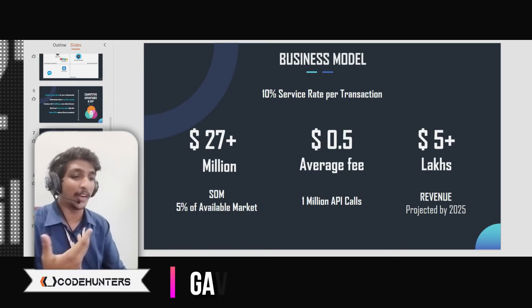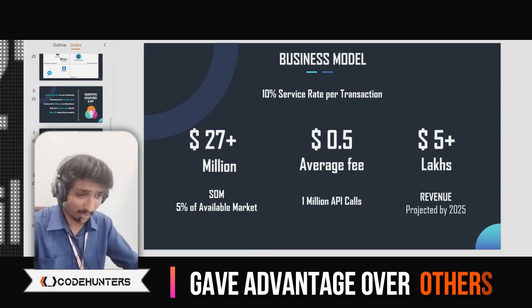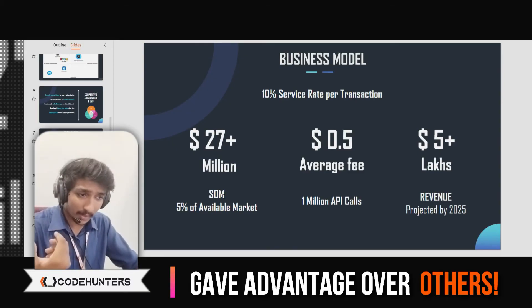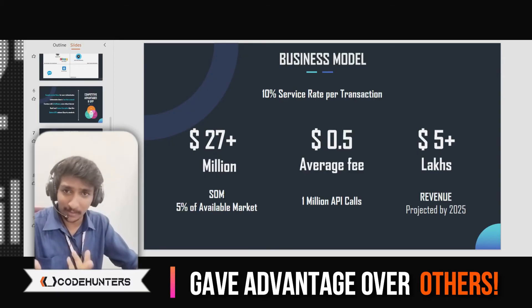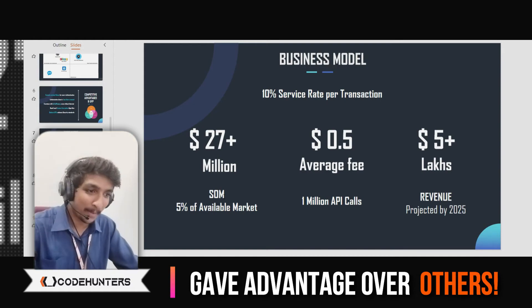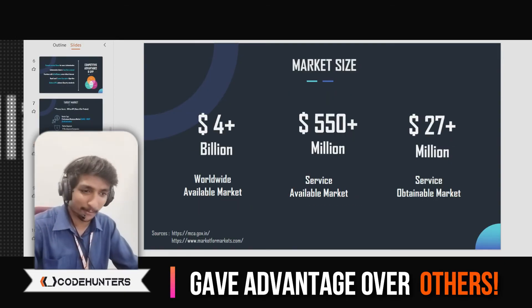The judges were asking if the data and statistics were true — and that is what we had mentioned: the source sites where all this data was given and how we had analyzed it. And as I said, capturing 5% of the market requires a plan. That plan and base would be Smart India Hackathon itself — and that is what we said there. That gave us a definite upper hand. So you need to be prepared for everything.